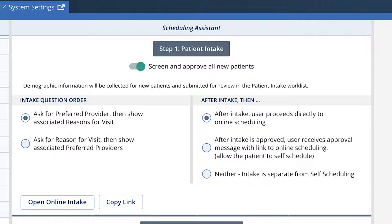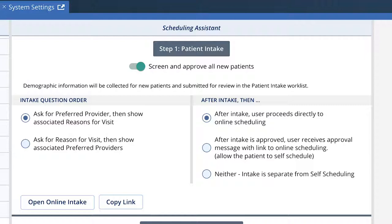Our new scheduling assistant offers custom questions to map to provider type or specific providers. This custom filter is also available in our new online scheduling.